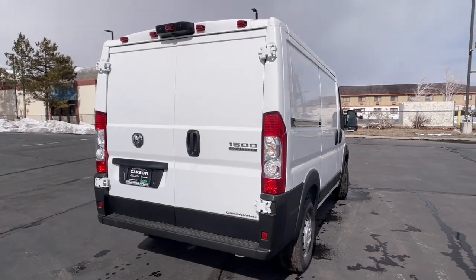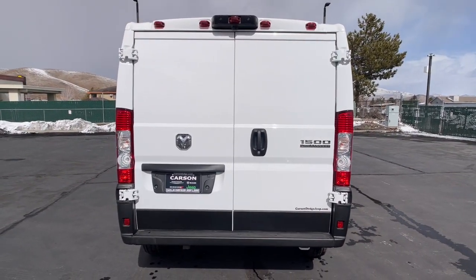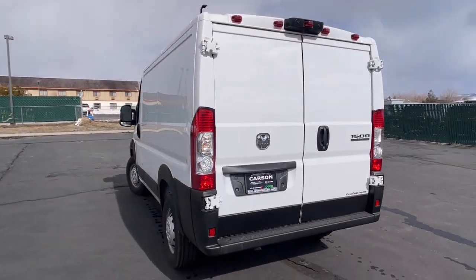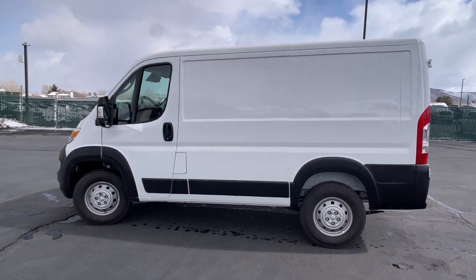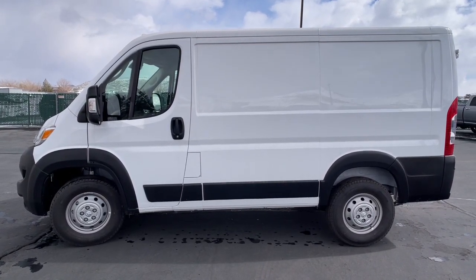V6 cylinder engine, fog lamps, heated mirrors, blind spot monitor, full-size spare tire, daytime running lights, auxiliary power outlet, all-season tires, rear bucket seats, and steel wheels. Convenience meets comfort in this well-designed Promaster 1500.